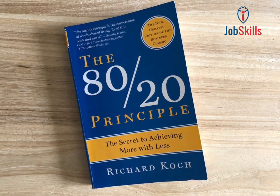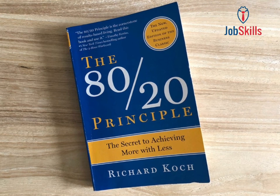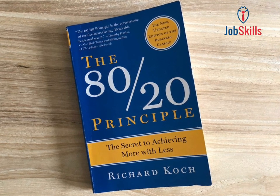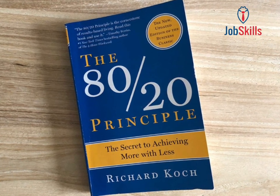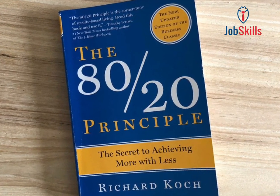Lesson 4: Leverage imbalance. Recognize and leverage the imbalance in input-output ratios. Small inputs often generate disproportionate outputs. This can be applied to time management, work tasks, or even personal goals.